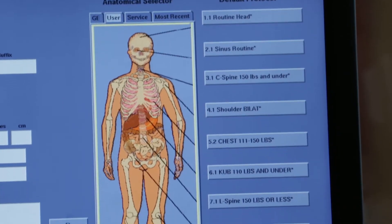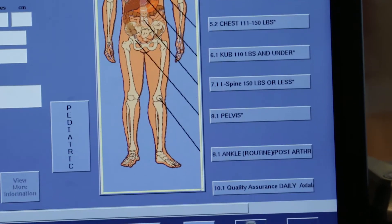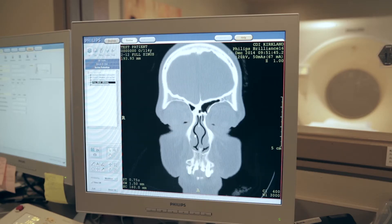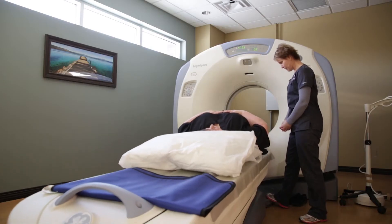CDI uses several techniques to reduce the amount of radiation from CT scanning, while still providing high-quality images. We optimize the dose specifically for the patient's body type, so every scan that we do is optimized specifically for each patient.